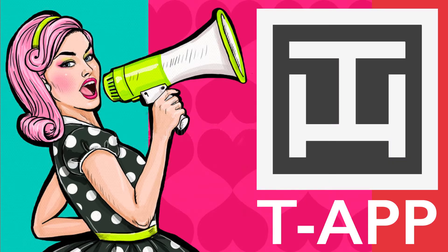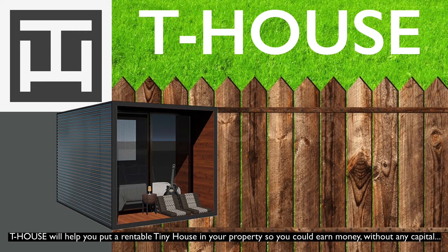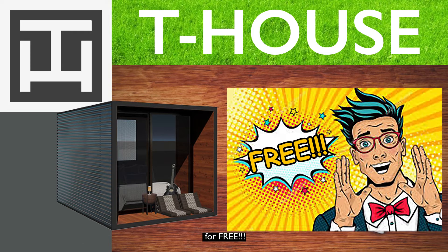Introducing T-App! T-House will help you put a rentable tiny house in your property so you could earn money without any capital — for free!